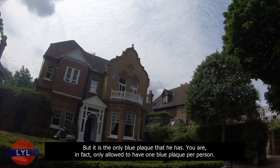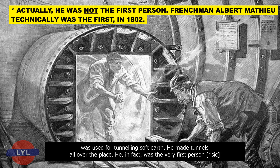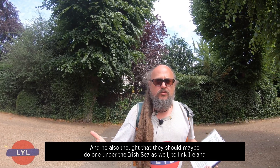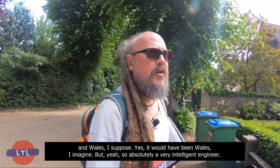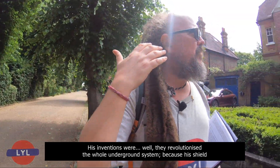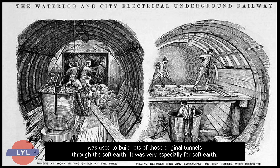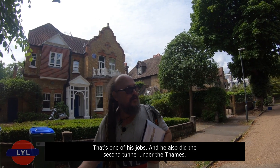You're only allowed one blue plaque per person. Greathead was originally from South Africa and invented the Greathead Shield, which was used for tunnelling soft earth. He was the very first person to suggest building a tunnel under the Thames to connect Britain with France, and he also thought about doing one under the Irish Sea to link Ireland and Wales. He was known as the Tunnel Man. One of his works, quite close to where we live, is the Blackwall Tunnel.